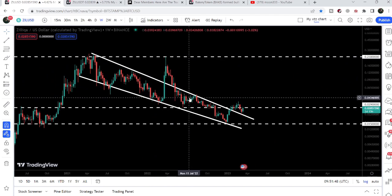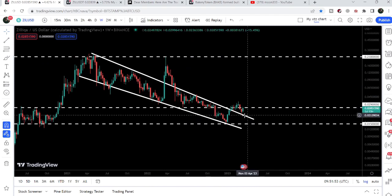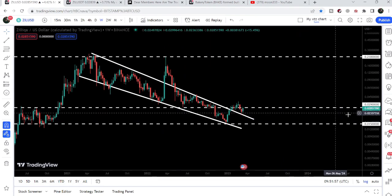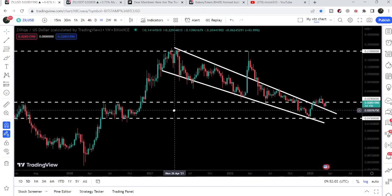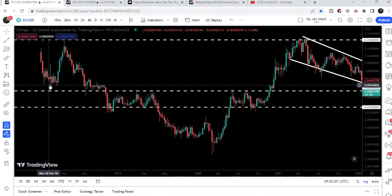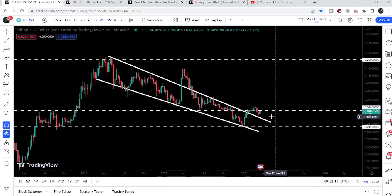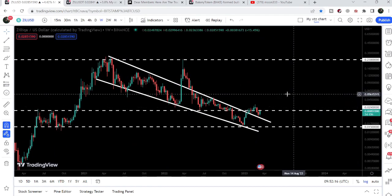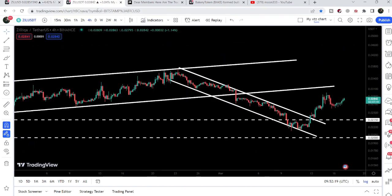After that the price re-entered the same wedge. Now after the breakout, the price has just retested the previous resistance of the wedge as a support. Now we need to break out this very strong long-term resistance at 2.9 cents. Previously this level was acting as a support, then resistance, then resistance again, then support, and back in February 2018 it was also working as a support. Therefore we need to break it out in order to continue the move to the upside.